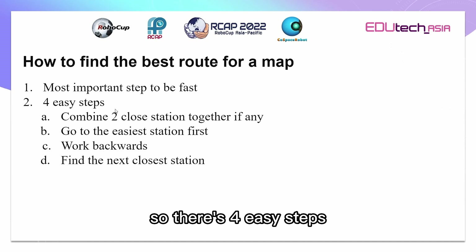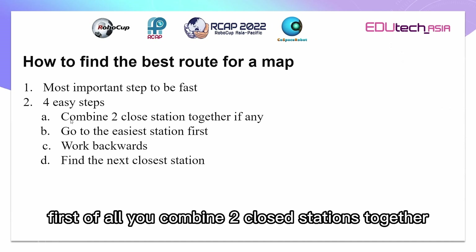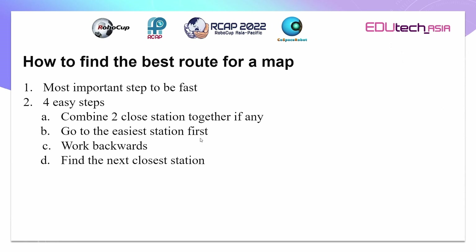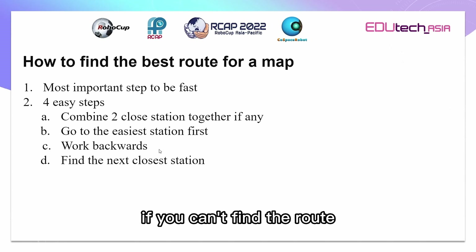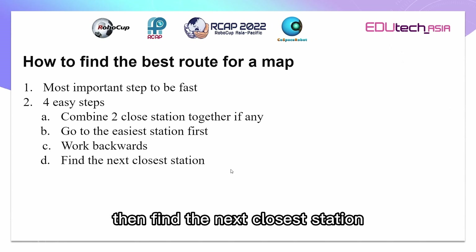There are four easy steps. First of all, you combine two close stations together if there are any. Then go to the easiest station first. After that, walk backwards if you can't find the route, and then find the next closest station.